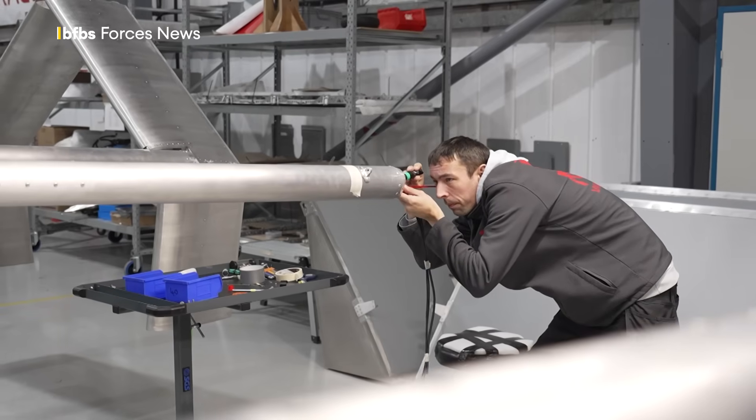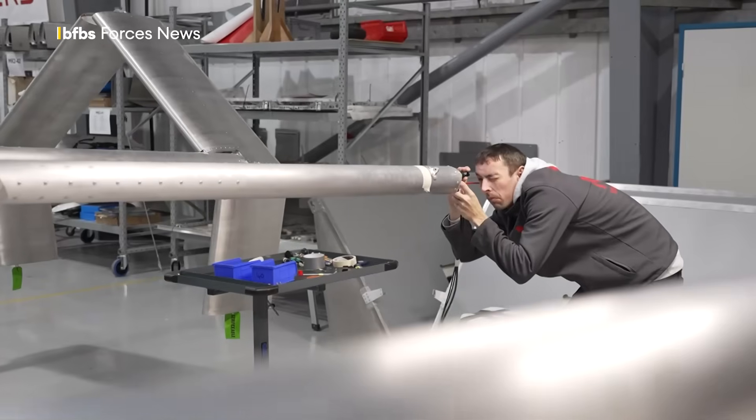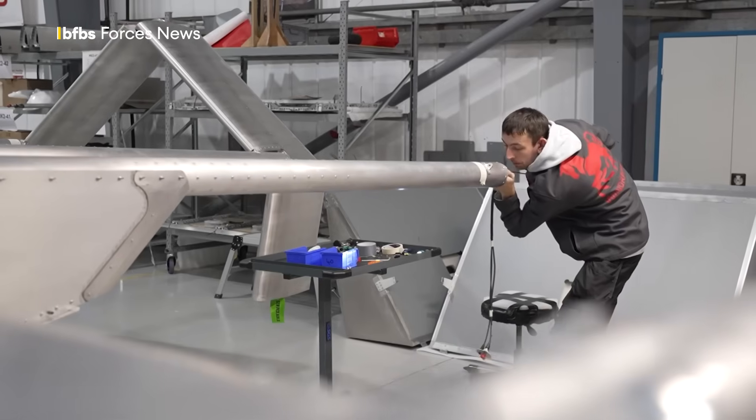Responding to mission needs, Windraces will be upgrading the Ultra to carry 200 kilos over 2,000 kilometers in the coming months — about the same distance as London to Kyiv.